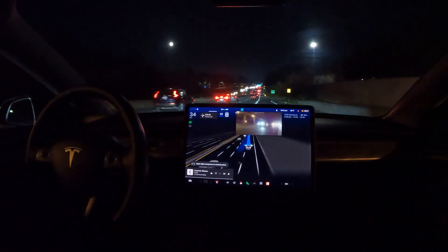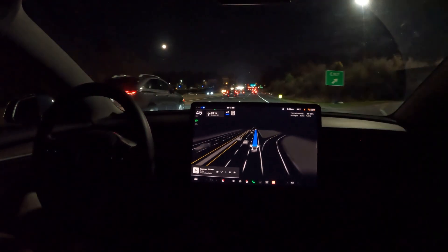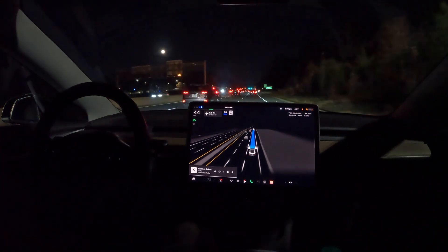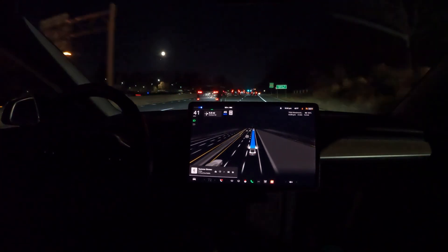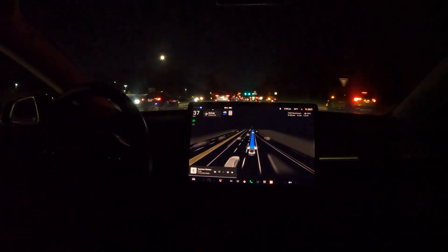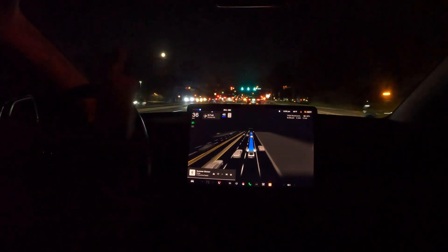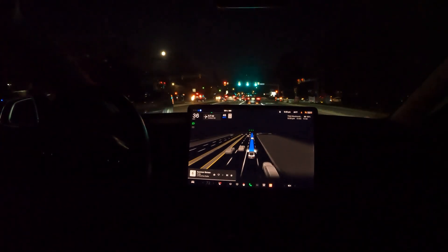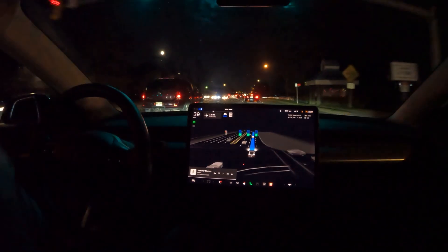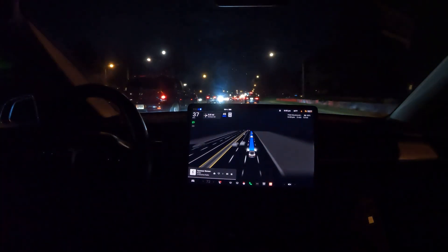Now look at it try to switch lanes — this guy wasn't giving me space, but as soon as he sped up, FSD swept in there. I like the fact that it won't go unless it's got a clear way. That could backfire in a situation where there's not a lot of space and you need to merge, so you have to be ready to take over. But good thing FSD figured it out and merged over.